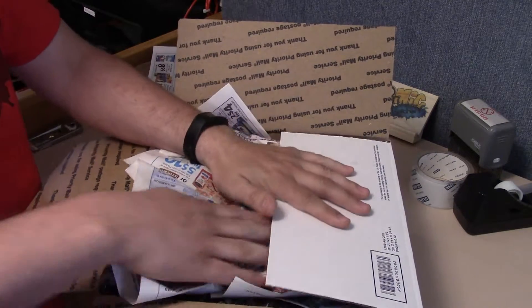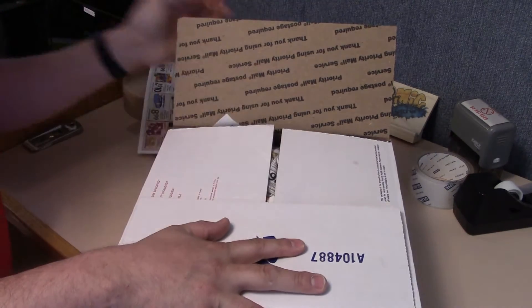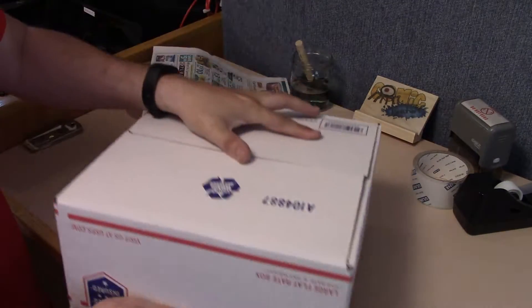One thing I like to do is test it by taking the box, shutting it up, and holding it. Look at that — there's like no movement inside there.